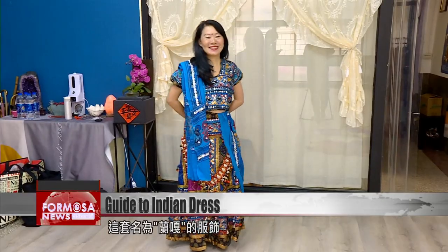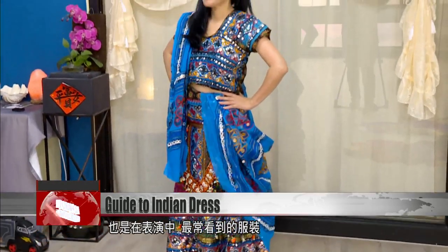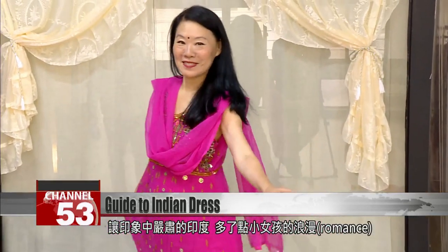This ankle-length turquoise skirt is called a lehenga. It's covered in hand-stitched decorations and is the most common dress seen in the performing arts. This pink dress is the Anarkali — its fluttering skirt brings youthful romance to a dance performance.